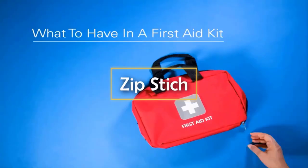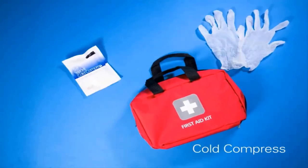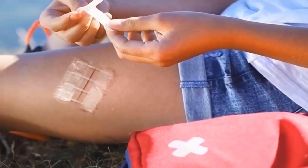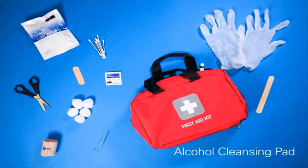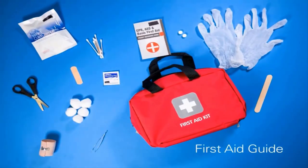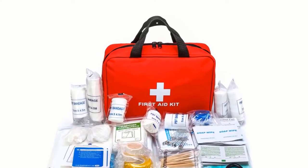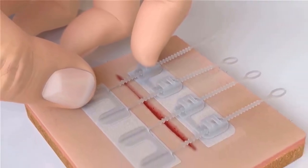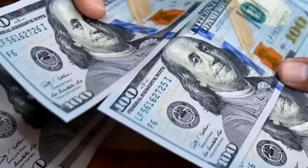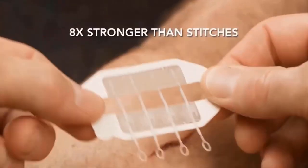Zip Stitch. Everyone must keep a first aid kit at home and in the car. The problem is that the contents of first aid kits have not changed much in recent decades. Technology is moving forward at an incredible rate, and it's time to upgrade first aid kits too. Here's the Zip Stitch — a device that you can buy for just $30.